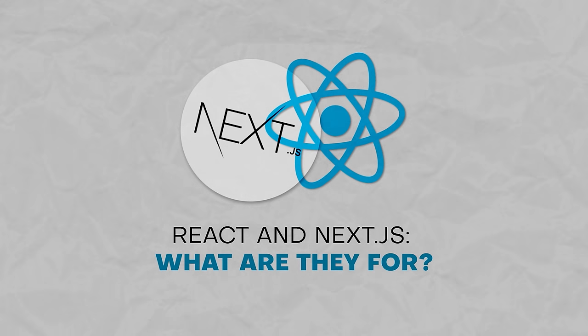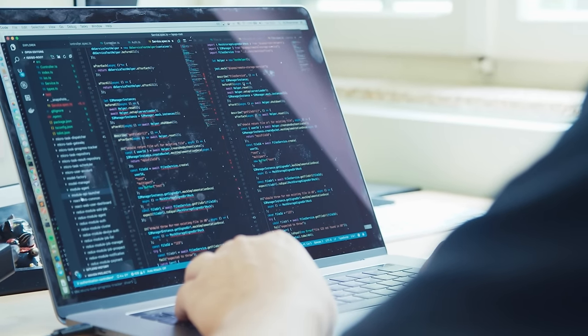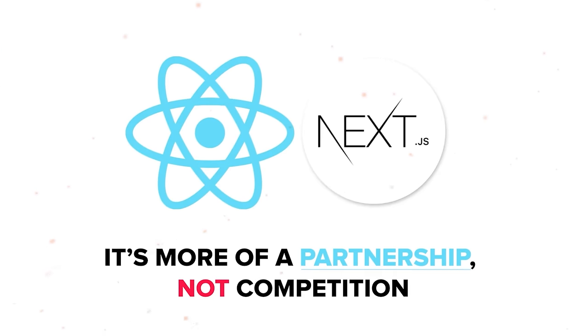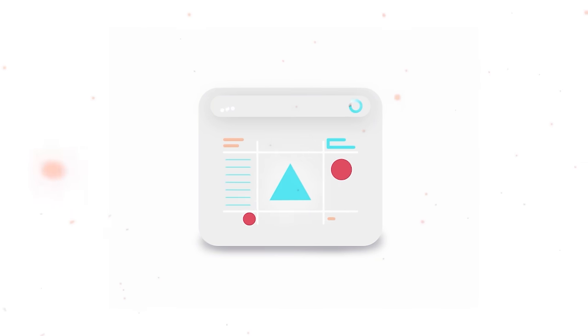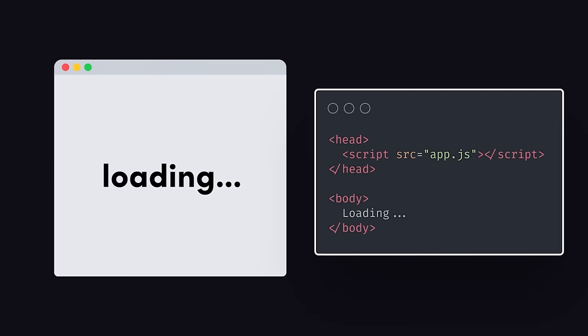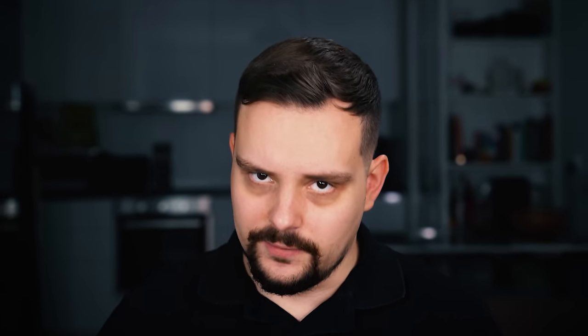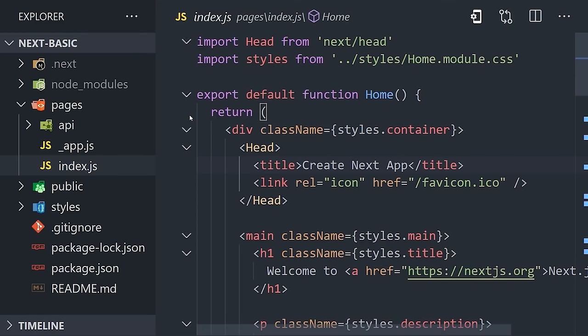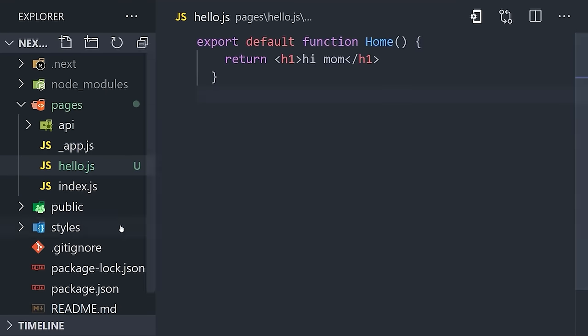React and Next.js — what are they for? Before we dive into talking about these two tools, there is something important to point out. When it comes to React and Next, it's more of a partnership, not competition. Think of React as the core tool for building user interfaces, and Next.js steps in as the production-ready framework for React. In other words, Next.js is a React-based framework tailored for creating server-side rendered apps — it's all about making React even more powerful and versatile.